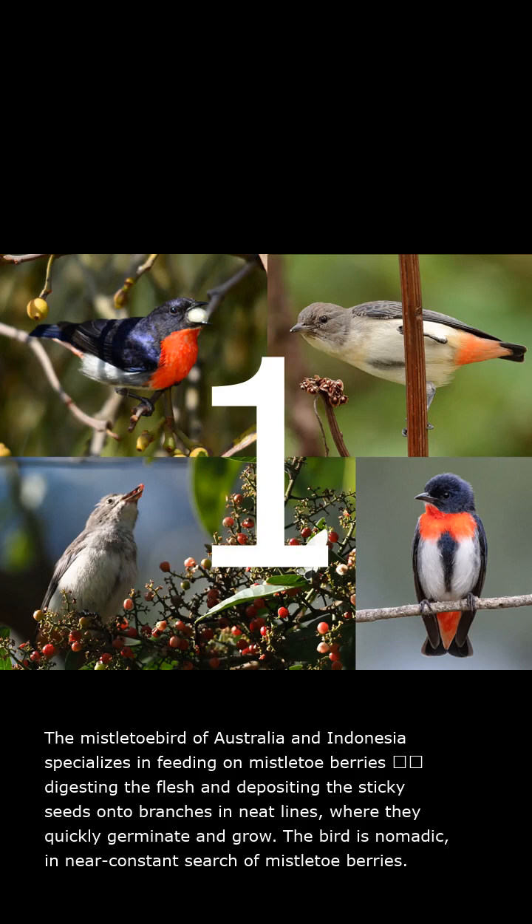The mistletoe bird of Australia and Indonesia specializes in feeding on mistletoe berries, digesting the flesh, and depositing the sticky seeds onto branches in neat lines where they quickly germinate and grow. The bird is nomadic in near constant search of mistletoe berries.